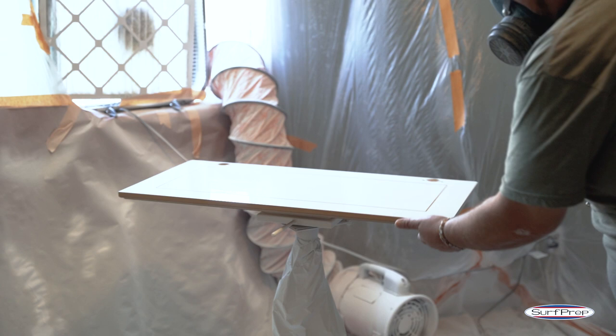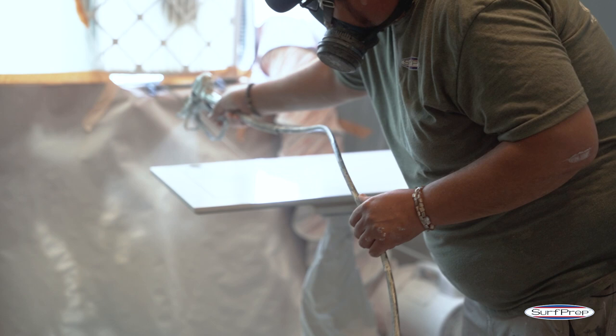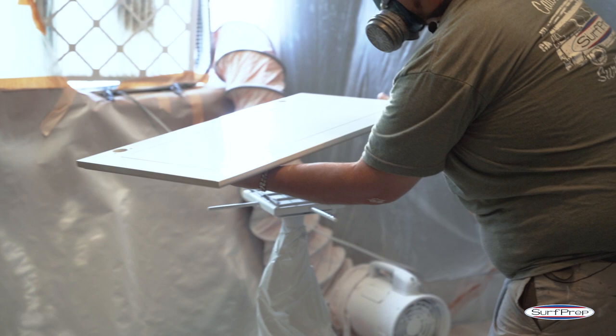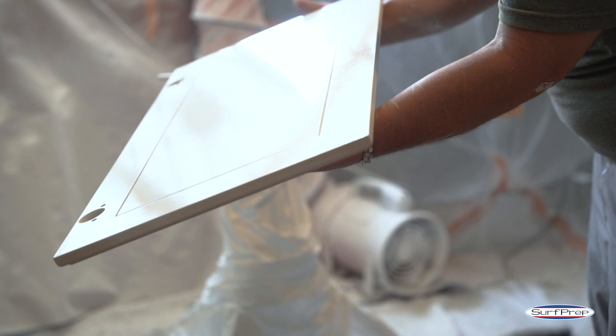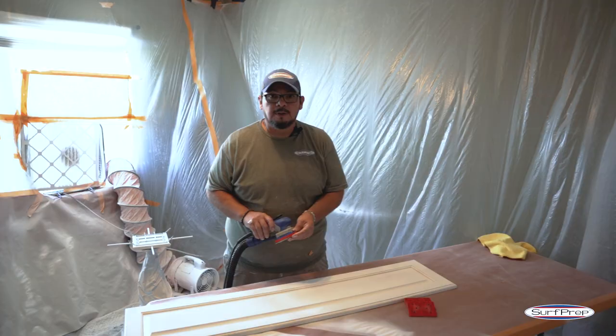We like to do a crosshatch — one crosshatch for our first pass. And that's our first pass right there. That's how we do it — get them all set up.